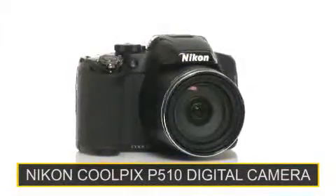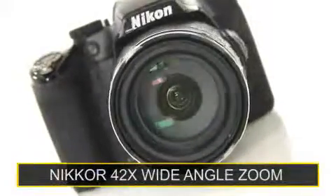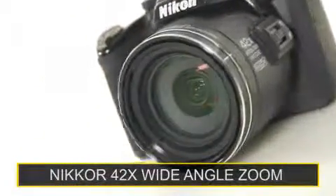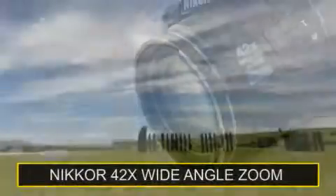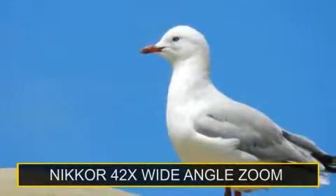The new Nikon Coolpix P510 with astounding Nikkor 42x optical zoom lens with 4ED glass elements. Go further with powerful wide angle to super telephoto coverage.